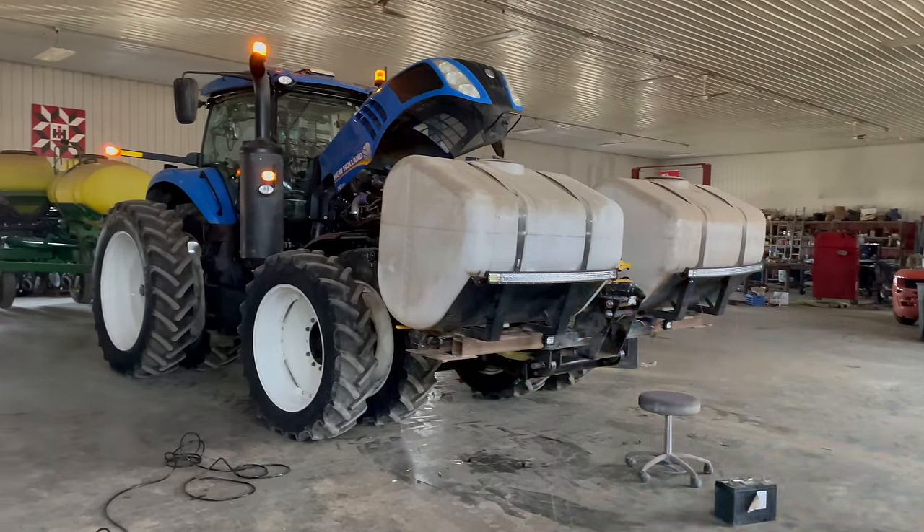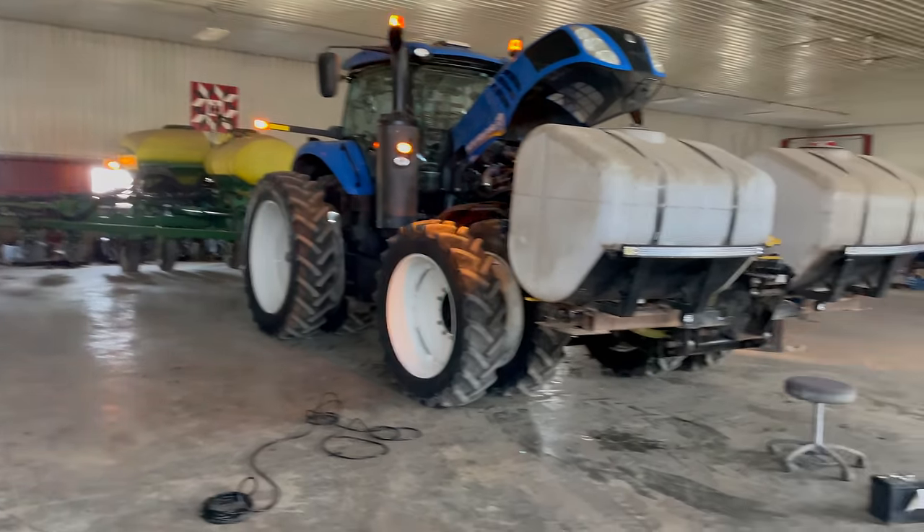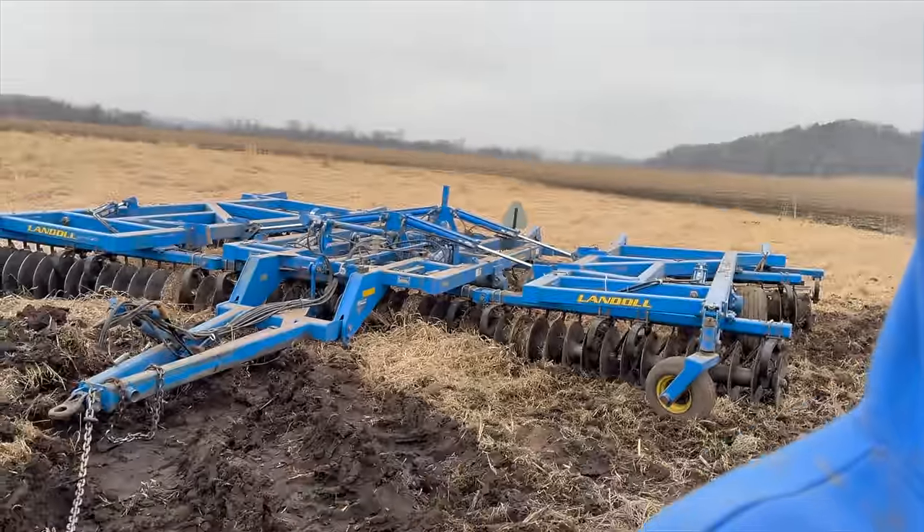Mason's working on his tractor here, getting his tanks all rigged up. Roller started tillage last night — first stock of the year.